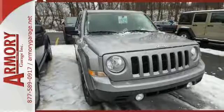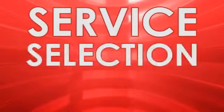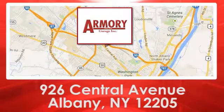Test drive this Jeep Patriot today. For service, selection, and value, choose Armory Garage. We are conveniently located at 926 Central Avenue in Albany, New York.